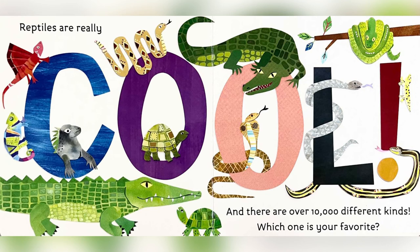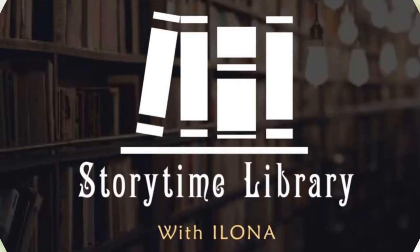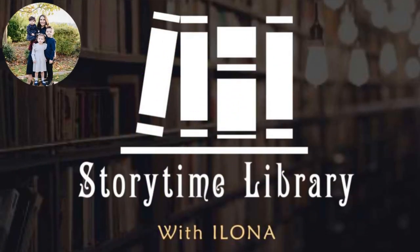Reptiles are really cool! And there are over 10,000 different kinds! Which one is your favorite? The End. Storytime Library with Ilona. Thank you for watching! See you next time!